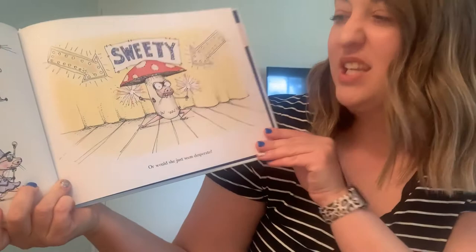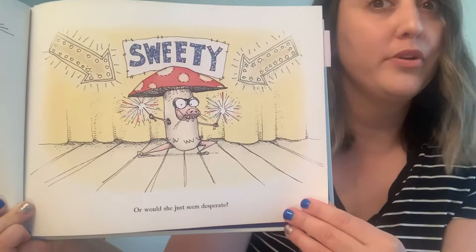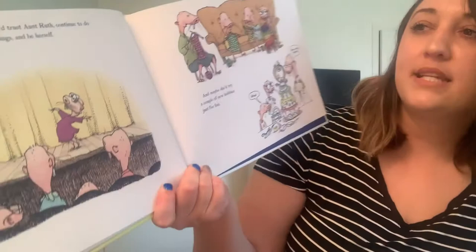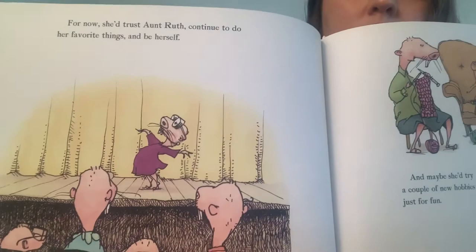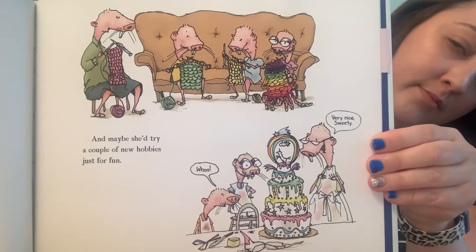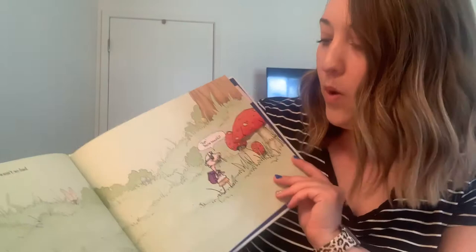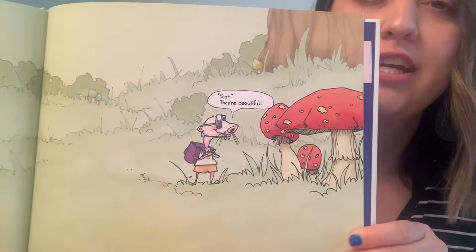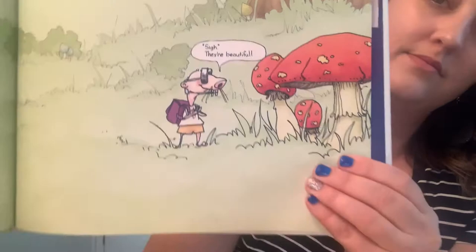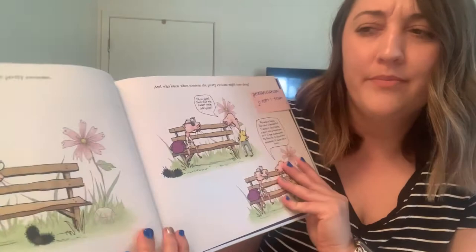Sweetie — or would she just seem desperate? What is she dressed as? She's dressed as a mushroom. Remember, she really likes mushrooms and identifying fungi. For now, she trusts Aunt Ruth — to continue to do her favorite things and just be herself. And maybe she'd try a couple of new hobbies just for fun. She's trying knitting, and it looks like cake decorating. After all, being Sweetie wasn't so bad. She's looking at the fungi — oh, they're beautiful.